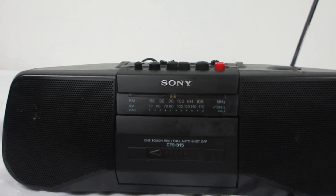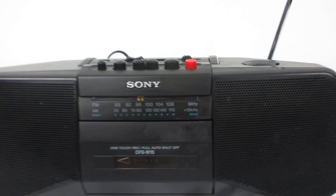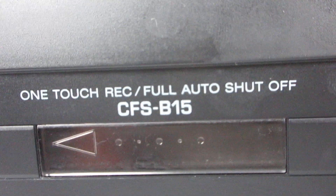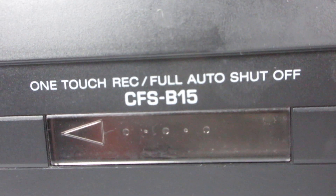Today I'm doing a demonstration on this Sony small little mini boombox. The model number is CFSB15.